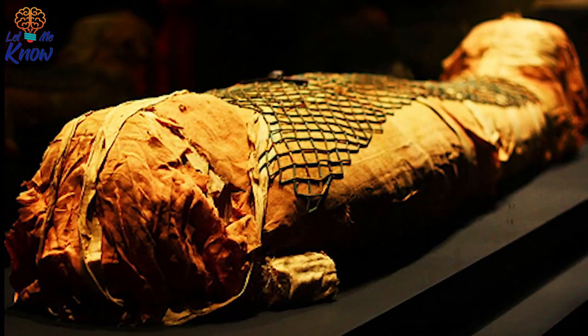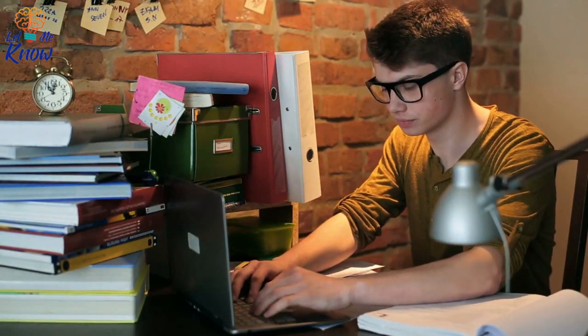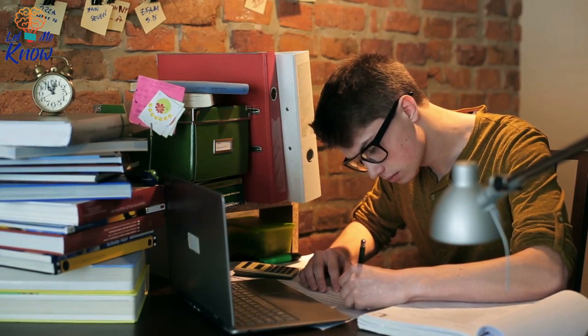The best preserved mummy ever discovered. Many of us have grown up learning about incredible mummies, but what if we could see a mummy that didn't look so dried up and doll-like? Finally, we have what we've always wanted: a wet mummy.